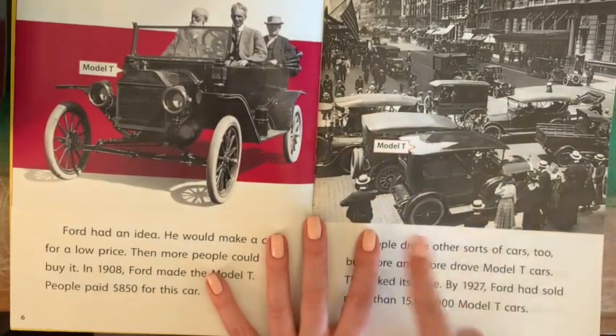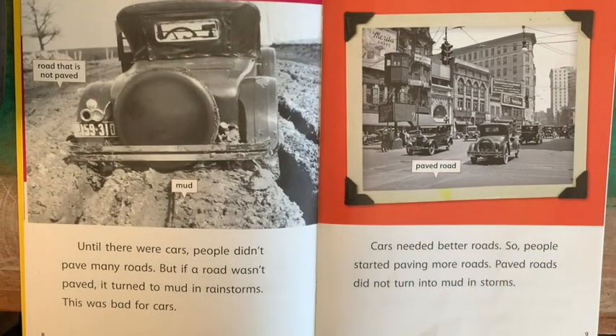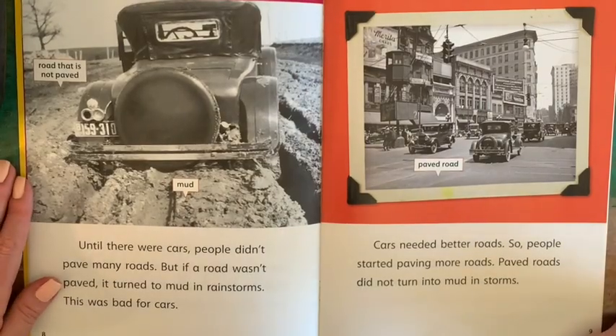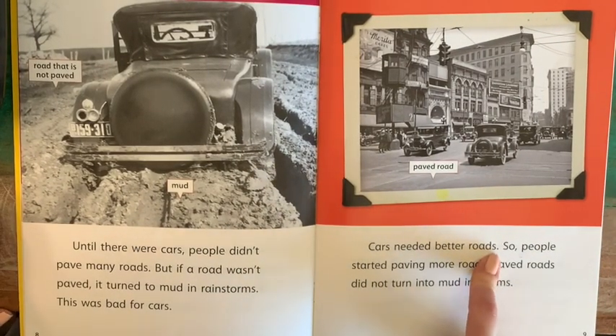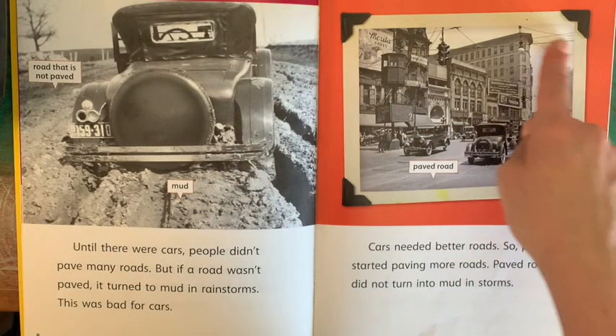In this picture, you can see quite a few of them. Until there were cars, people didn't pave many roads. But if a road wasn't paved, it turned to mud in rainstorms. This was bad for cars. You can see a picture here where the road is not paved, and it looks like that car is just sinking down into the mud. Cars needed better roads, so people started paving more roads. Paved roads did not turn into mud in storms.